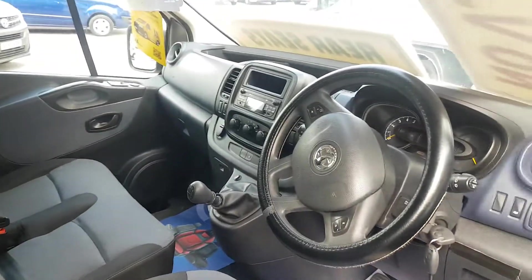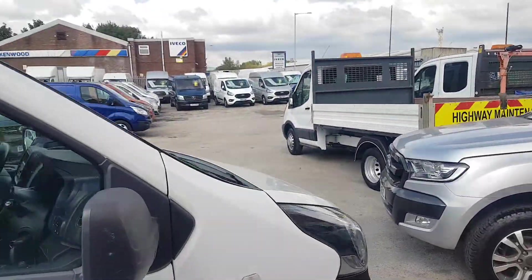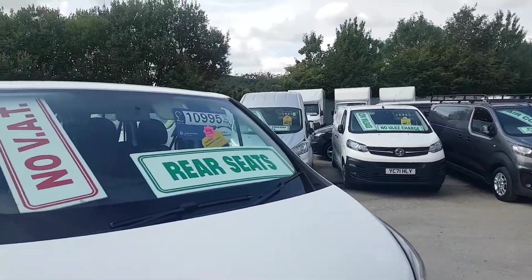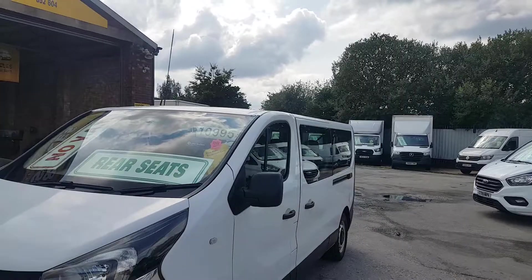It's also got cruise control, electric windows, and electric mirrors. With no VAT, that's a big saving — over £2,000 if you're not VAT registered.